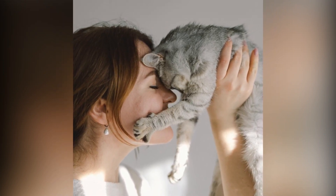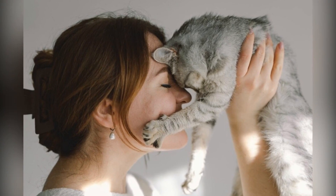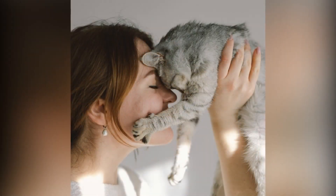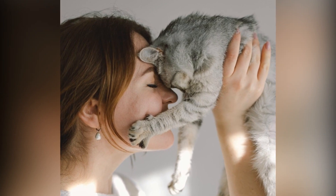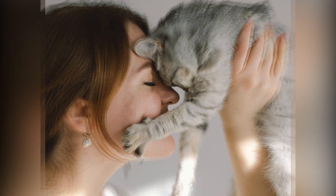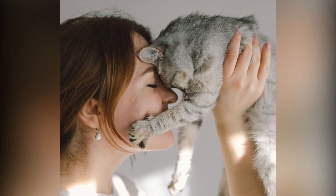Finally, for the cat mom fed up with the battle of pet hair on her furniture, the Chom Chom Pet Hair Roller is a game-changer — it makes hair removal a breeze and keeps her home cozy and fur-free. Need more ideas? Check out our suggestions for moms who claim they don't want anything. Thanks for tuning into Backstage Pass. We hope this gift guide helps you spoil the special cat mom in your life. Don't forget to like, subscribe, and comment below with your favorite gift ideas.